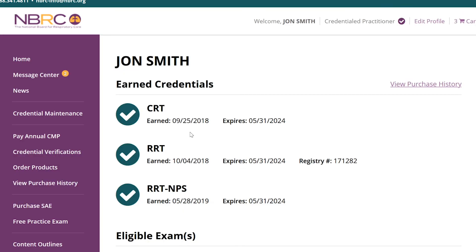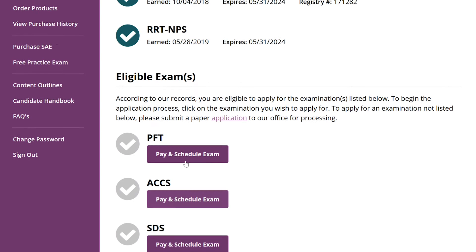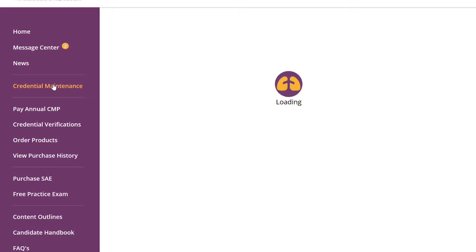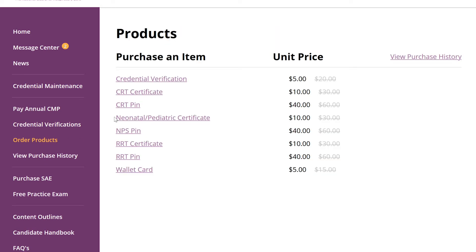Welcome to your personal dashboard. Here, you'll see your current credentials and a list of exams you are eligible to take, with scheduling options right at your fingertips. There are multiple resources for you in the left sidebar. Select Credential Maintenance to submit CEUs as part of the Credential Maintenance Program. You can also order credential verifications, purchase products from our online store, and view your purchase history.